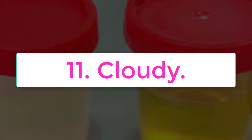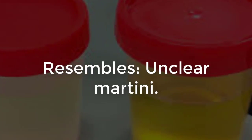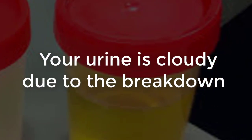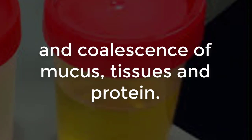Number eleven: cloudy, resembles an unclear martini — you're probably dealing with a bladder infection. Your urine is cloudy due to the breakdown and coalescence of mucus, tissues, and protein.